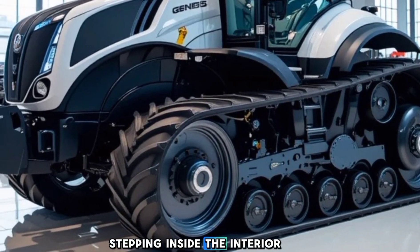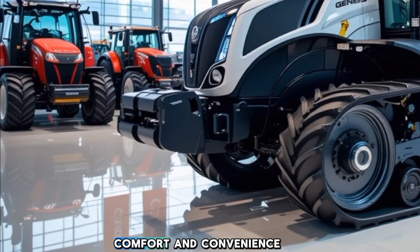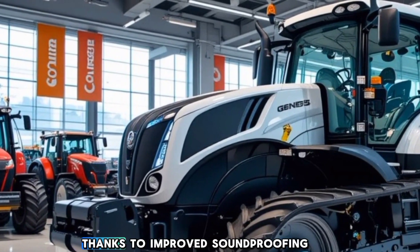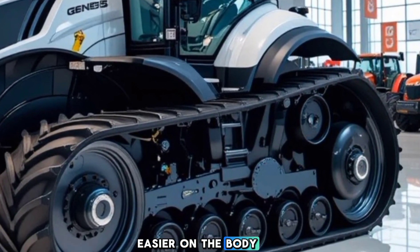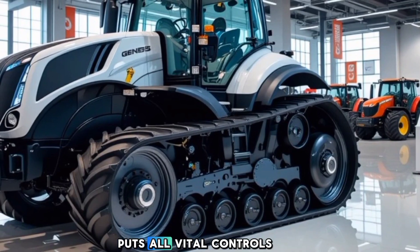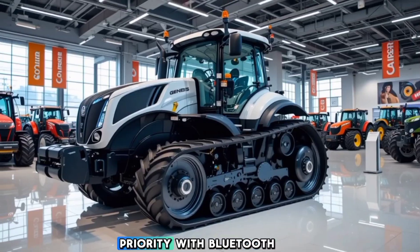Stepping inside, the interior of the Genesis T8 is built for operator comfort and convenience. The spacious cab is now even quieter, thanks to improved soundproofing. A premium air suspension seat makes long working hours easier on the body, and the intuitive Intelliview T12 touchscreen display puts all vital controls at your fingertips. Connectivity is also a priority,